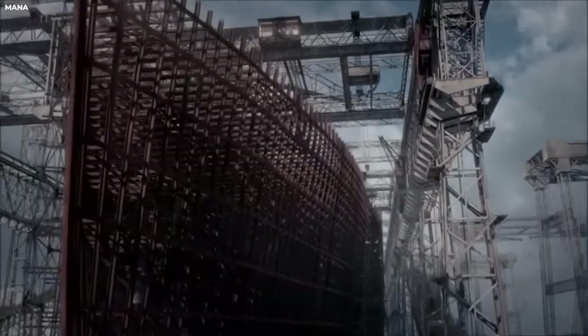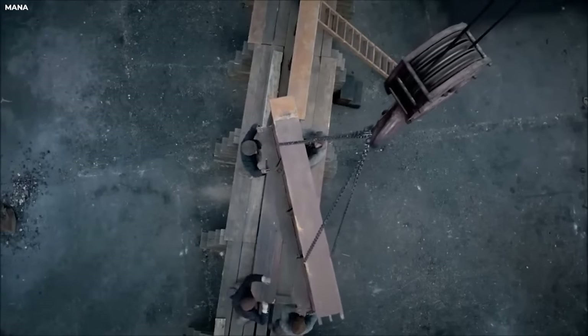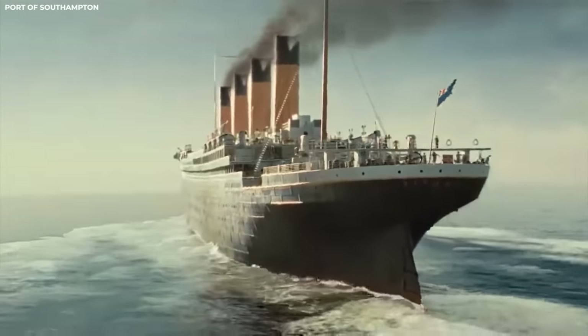But even in the face of disaster, the architecture and building of the Titanic remain a testament to the human spirit of innovation and creativity, along with being a reminder of the incredible achievements that can be accomplished when we push the boundaries of what is possible.